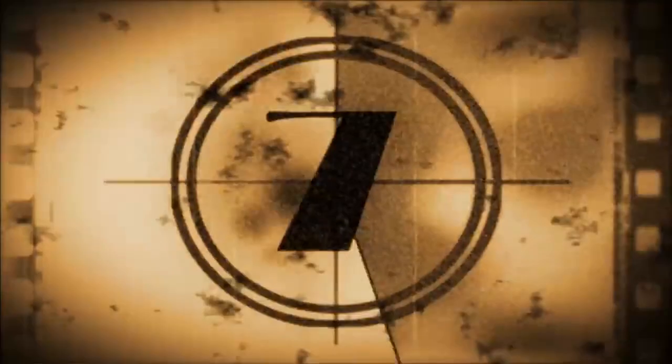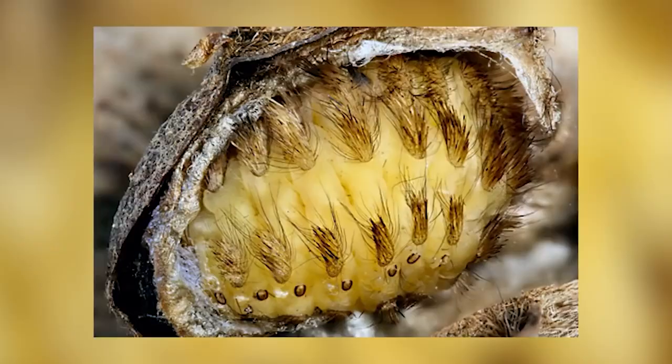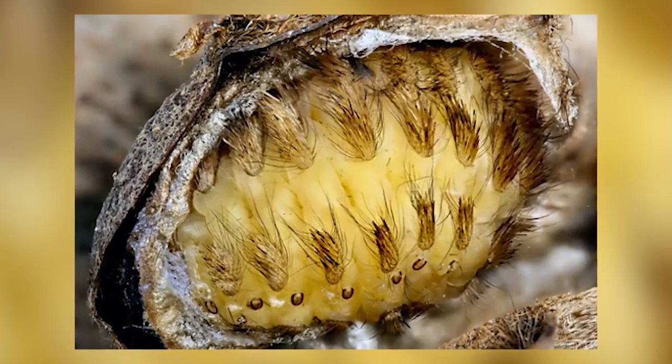Filling our number 7 slot is the Puss Caterpillar, also known as the Southern Flannel Moth. If you just saw this out you'd think someone left their blonde toupee on the ground — it's just a hairy little thing which may look harmless but it's actually one of the most venomous caterpillars out there. They're about an inch long and covered in fur fuzz that according to Wikipedia makes them look like a Persian cat.